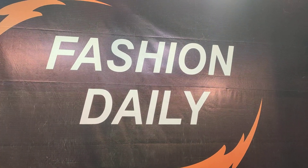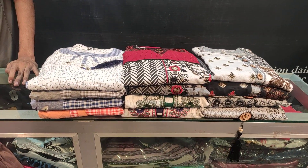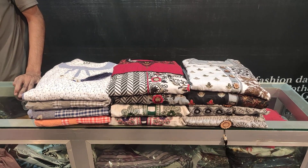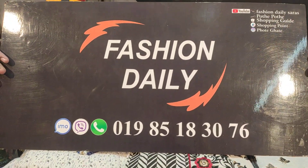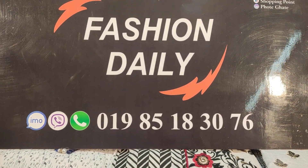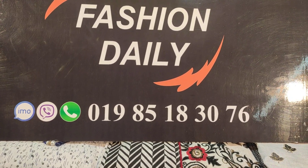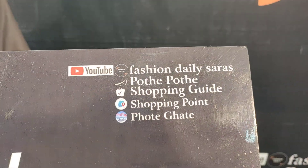We will see this Fashion Daily. My shop name and contact number is 0985183076. All details are available. My YouTube partners are Fashion Daily Saras, Shopping Guide, and Shopping Point.